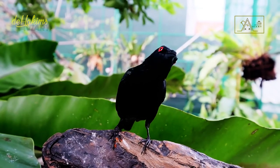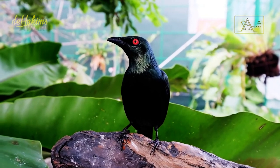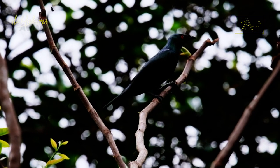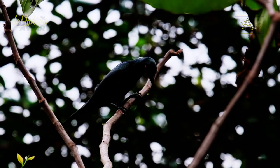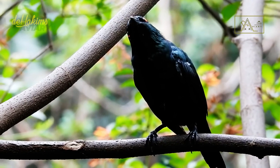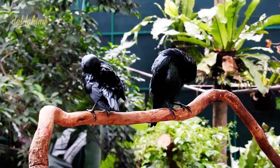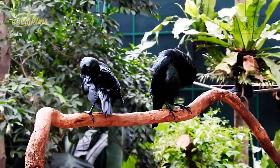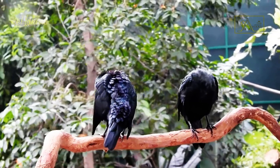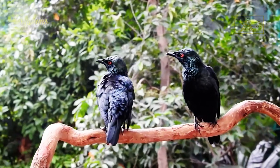The Asian glossy starling, or Aplonis panayensis, is a medium-sized bird with a body length of about 20 centimeters. At first glance these birds appear to have black feathers, however in good lighting conditions we can see their true color, which is a glossy dark green. Male and female birds are very similar; the easiest way to tell them apart is through their sound — the female bird has a lower voice than the male.